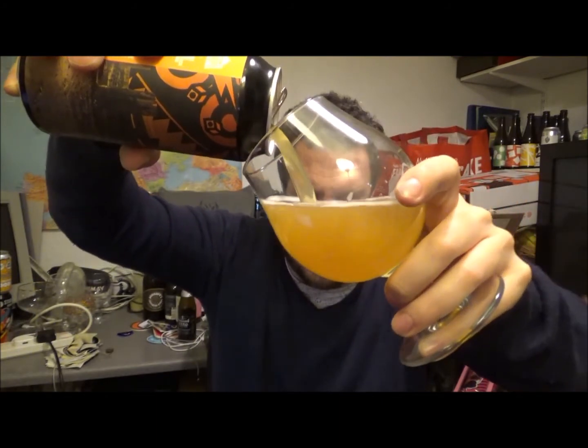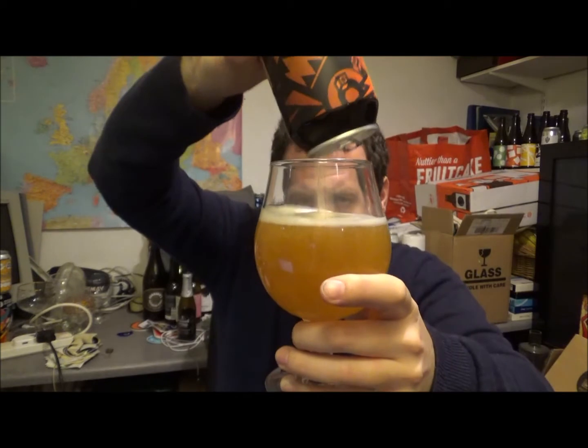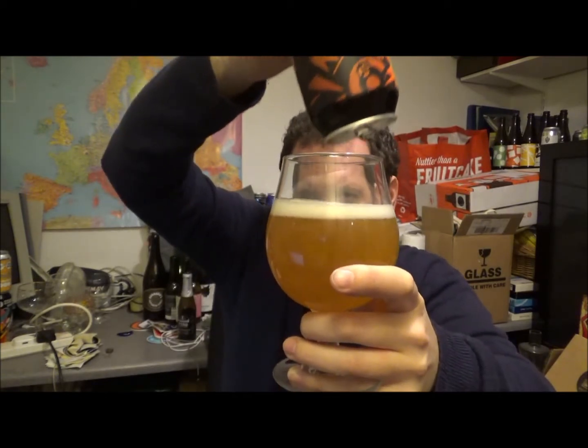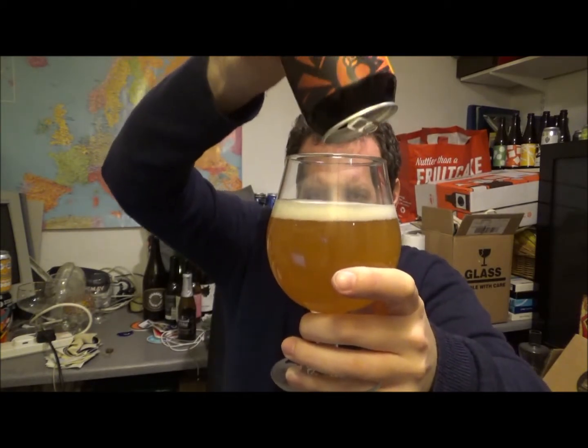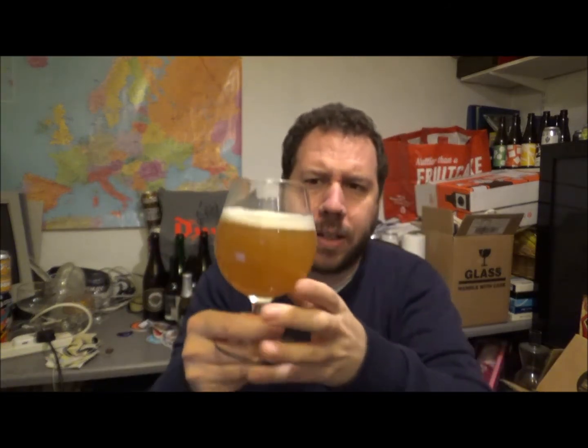I'm now recording after the show. So I've already opened the beer, it's been open around about an hour or so. I left quite a bit in the can just to liven the beer up a little bit, but as with the first beer, it didn't seem to affect it too much.